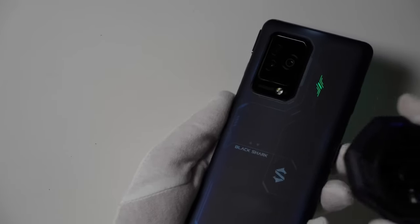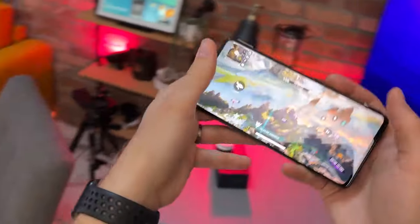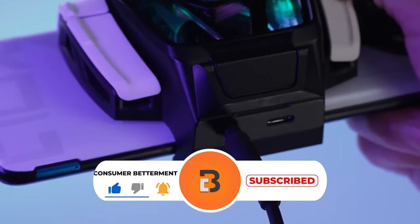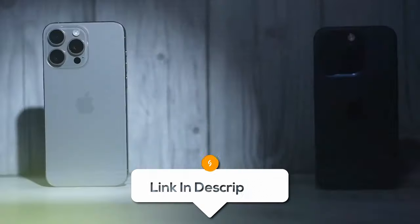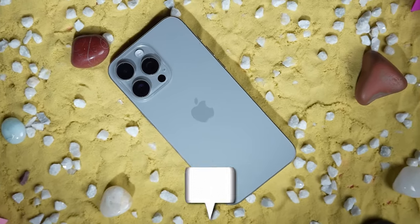And there you have it. We hope this selection simplifies your decision-making process and makes your quest for the perfect gaming phone much easier. If you found this video valuable, we would love it if you hit that subscribe button. Be sure to check out the description for links to find the latest pricing on all the products mentioned. Until next time.